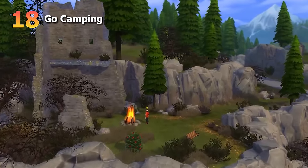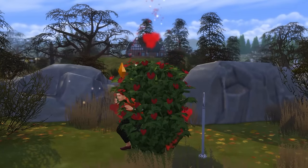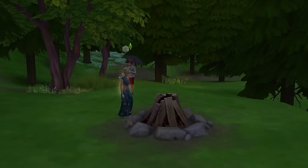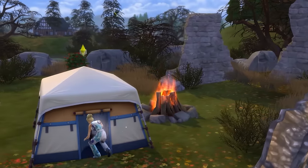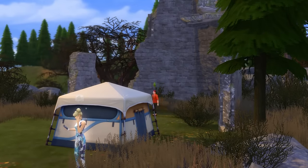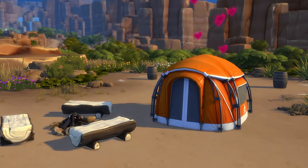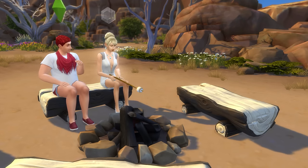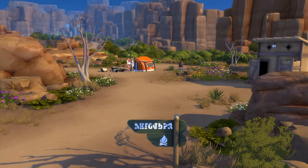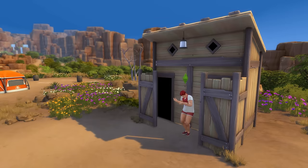We're going to look at a camping date next, which is probably for couples that have been going out for a while. You'll ideally want a pack that gives you access to tents or sleeping bags, such as Outdoor Retreat, Snowy Escape, Batuu, Growing Together, or Horse Ranch — and tents are preferable because you can woohoo in them. Your Sims can enjoy roasting marshmallows on campfires and collecting around the area. Notably, if you have the Horse Ranch expansion pack, the Starlight Campgrounds in Chestnut Ridge are a pretty awesome place to go camping with lots of amenities nearby.